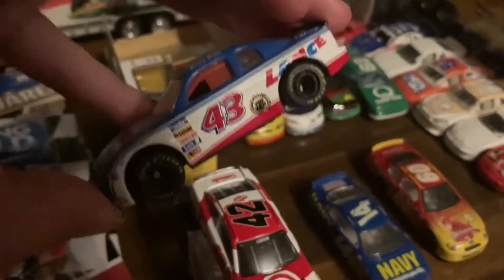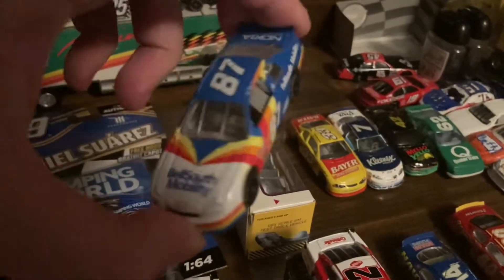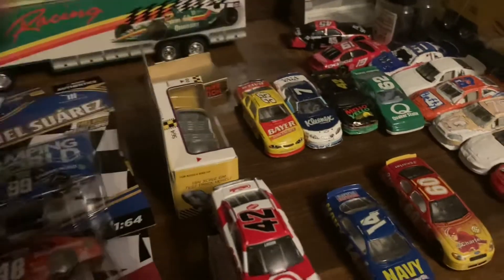I know I don't have this one — this is a '95 Rodney Combs Bush Series Lance Snacks Ford from Matchbox. Tires are a little messed up but it rolls really well though. And here's a 1996 Joanie Michek Bell South Mobility Chevrolet Nemco — it's pretty cool.